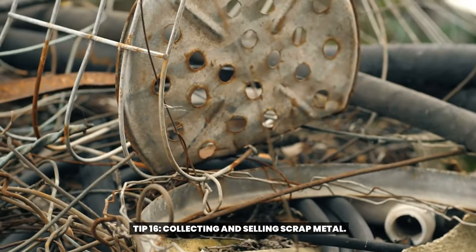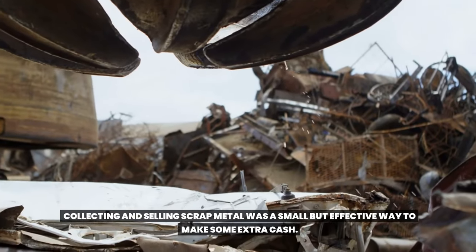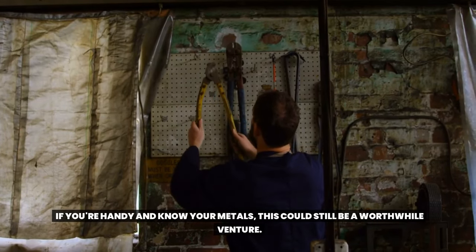Tip 16: Collecting and selling scrap metal. Next up is an entrepreneurial tip from the 1950s. Collecting and selling scrap metal was a small but effective way to make some extra cash. If you're handy and know your metals, this could still be a worthwhile venture.